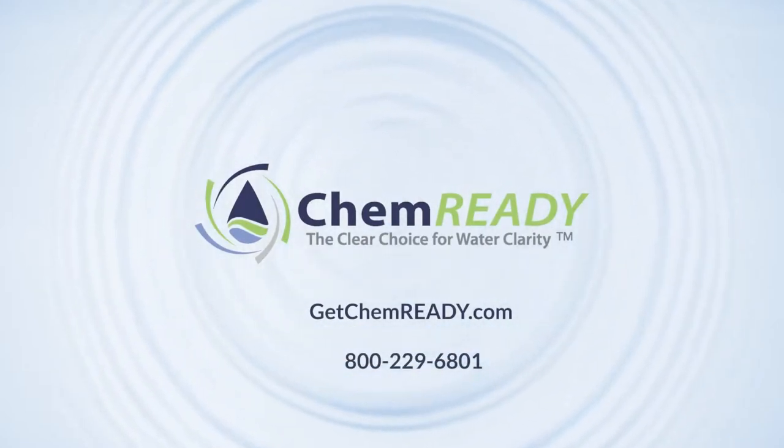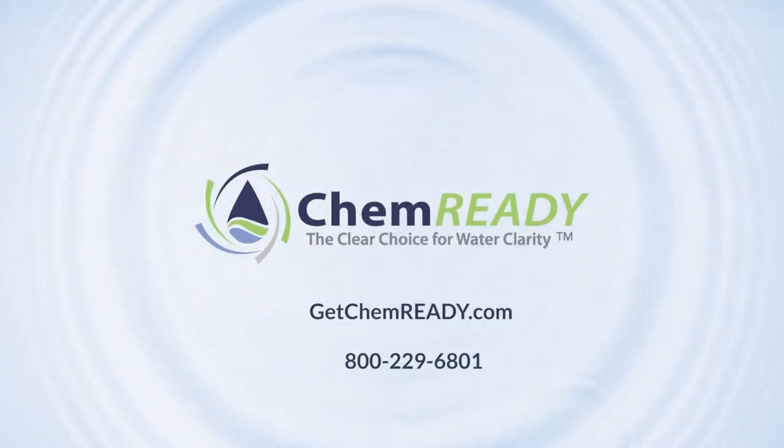Learn more at getchemready.com or 800-229-6801.